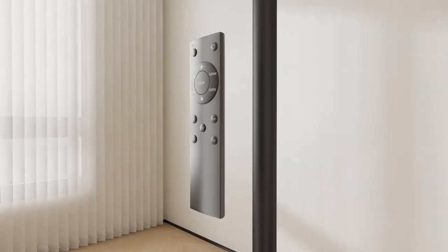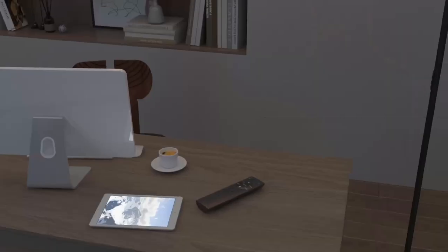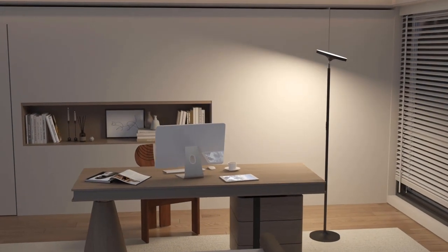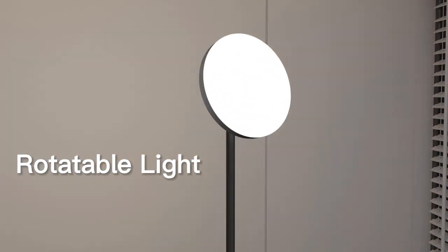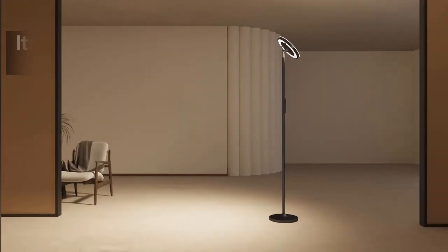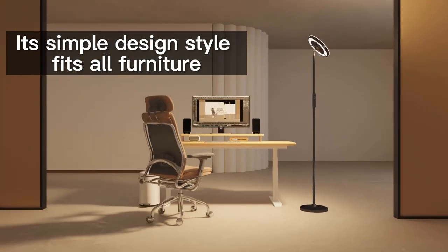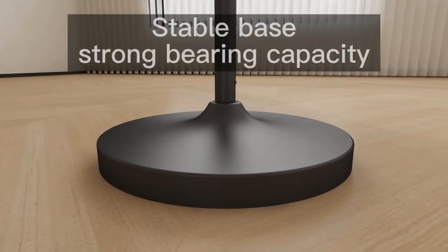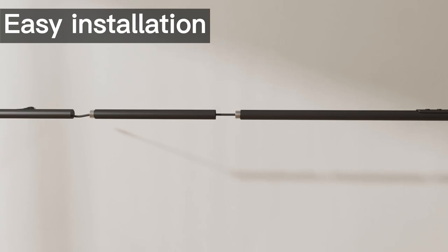Evenly lit, easy on the eyes — 36W, 2600 lumens torchier floor lamp for the bedroom, bright but not harsh. The 69-inch height avoids staring at the light directly. The lighted surface can be rotated through 350 degrees so you can adjust any angle you need. Soft, non-flickering light offers you a cozy experience.